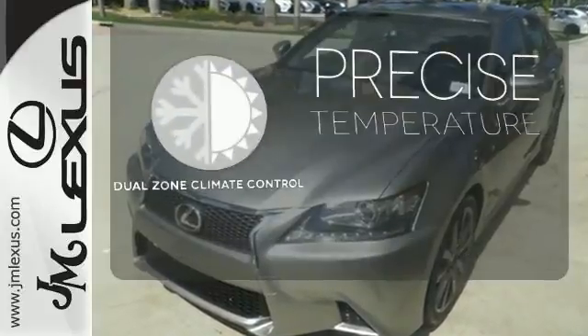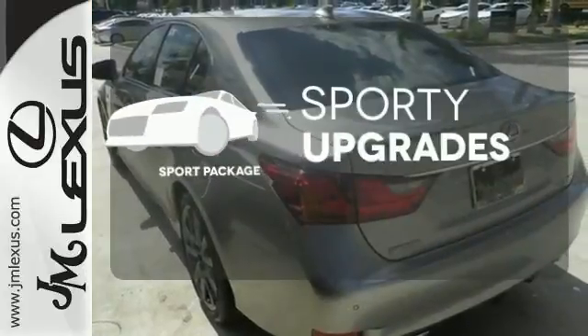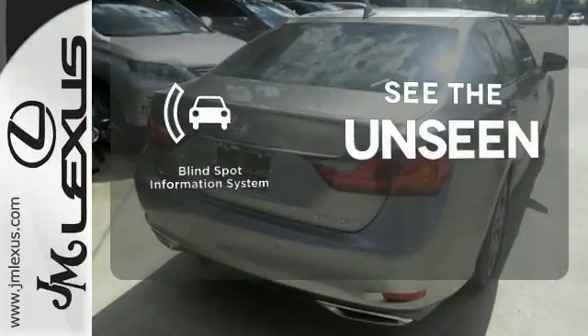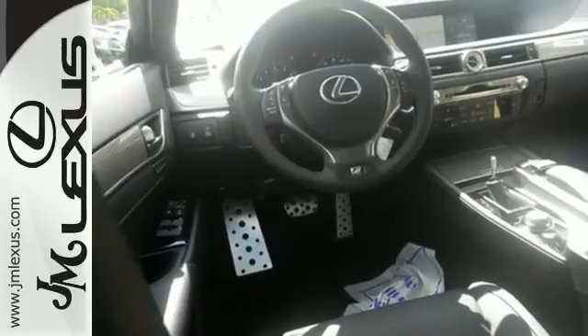No one will complain about the temperature with the dual-zone climate control. The sport package prepares you for an even greater driving experience. Negotiating traffic has never been easier thanks to the blind-spot indicator — lacking nothing and ready for everything.